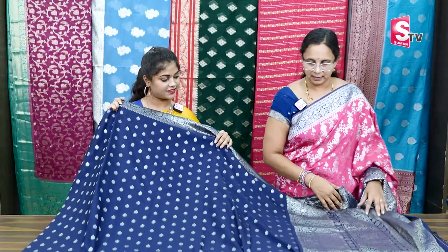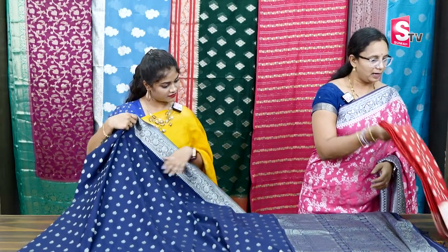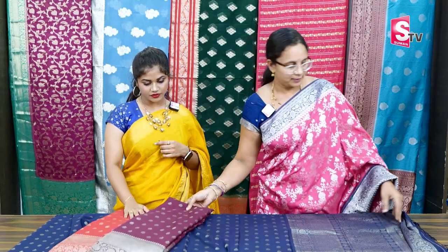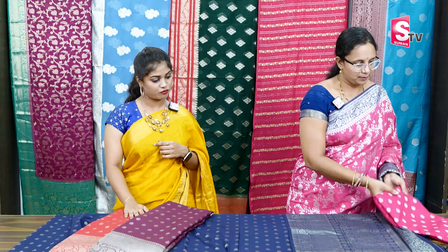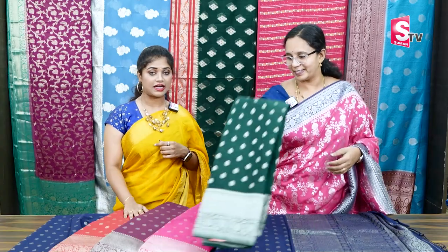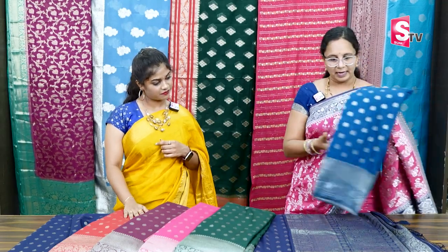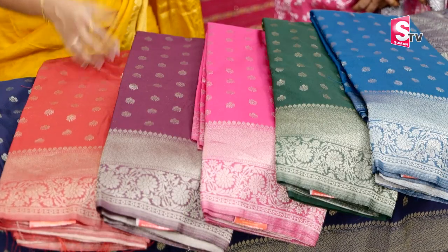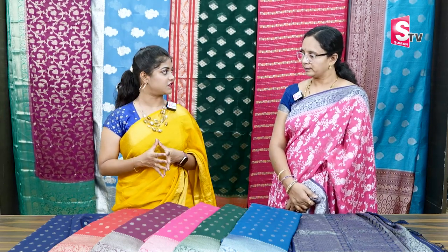It's lightweight and easy to carry. There are color options — even dark colors like red. Same pattern, same fabric. The price is $2,200. It's very beautiful and there are 7 to 8 colors available. If you want to buy it, you can scroll out the number and contact via WhatsApp or call.